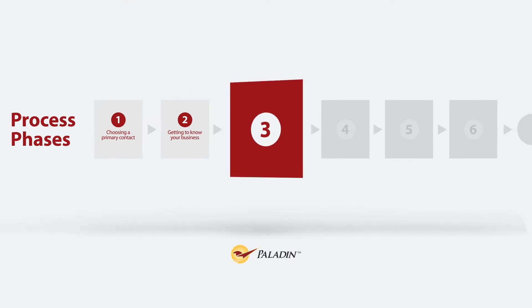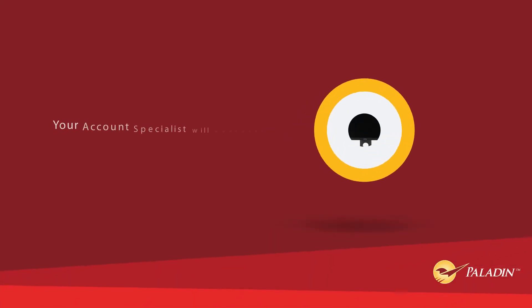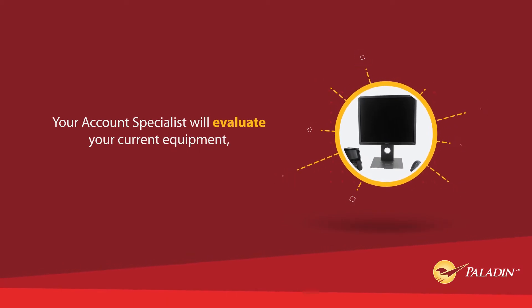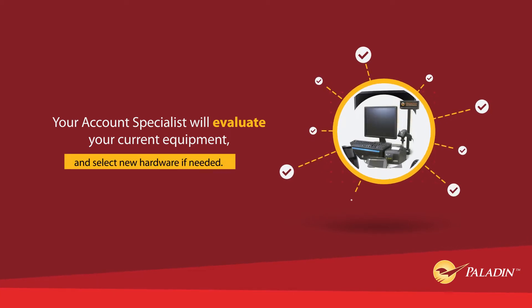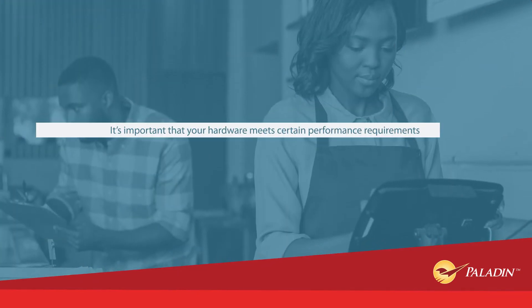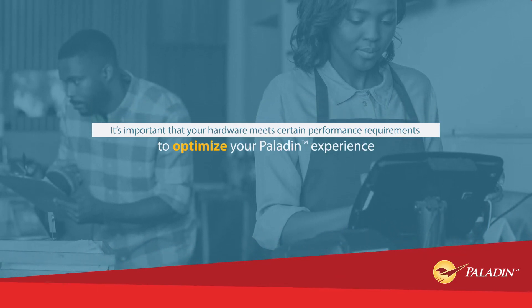Step 3 – Evaluating Your Hardware. Your account specialist will need to evaluate your current equipment, find out if it can run the Paladin software, and select new hardware if needed. It's important that your hardware meets certain performance requirements to optimize your Paladin experience.